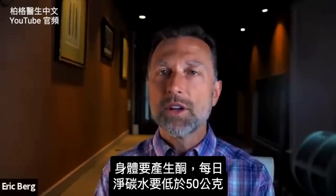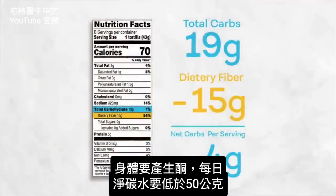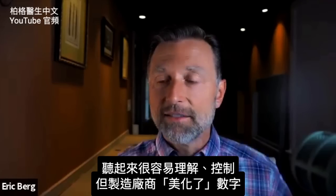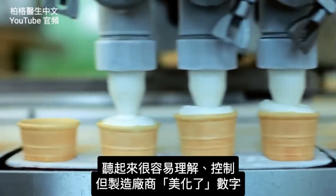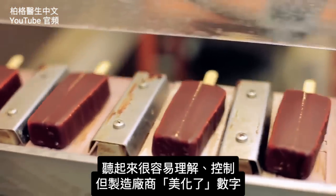That's basically what you're going to be using to stay in keto — the net carb needs to be below 50 grams per day. Now, this might sound pretty easy to understand and follow and implement, but there are a couple of tricks that manufacturing companies use to make these values look more favorable.